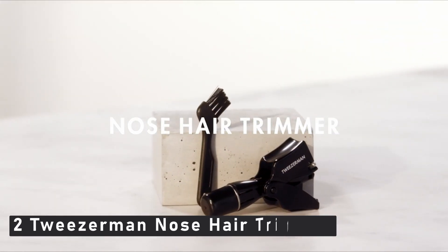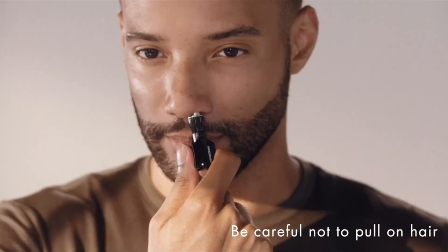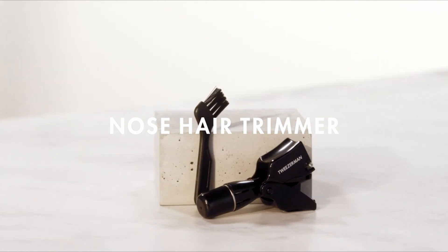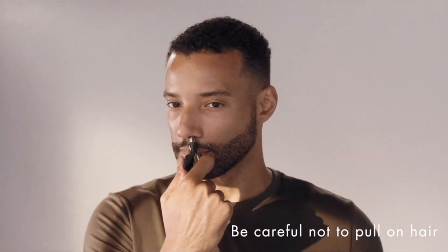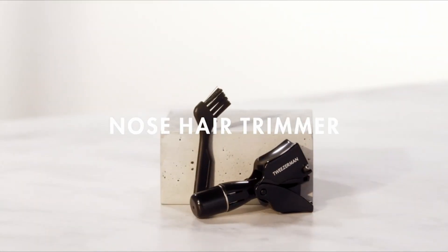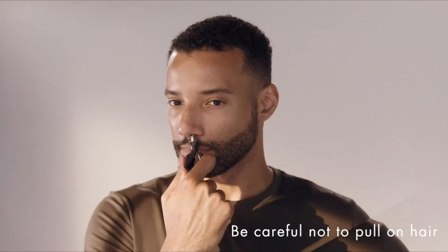At number 2 is the Tweezerman Nose Hair Trimmer. If the thought of sticking a motorized tool up your nose makes you nervous, this manual clipper is simple to use and reduces the risk of nicks or cuts. Squeezing the levers rotates the blade, allowing you to trim hairs more slowly and with less risk of irritation. Designed so that the user can easily rotate precision blades by simply squeezing the handle, trimming without nicks is a painless and safe procedure. It removes unsightly nose and ear hair with ease and comes with a handy cleaning brush. Sharp cutting blades are specially designed to never come into contact with skin, and it will not cause nicks or cuts to the delicate skin inside the nose or ear.